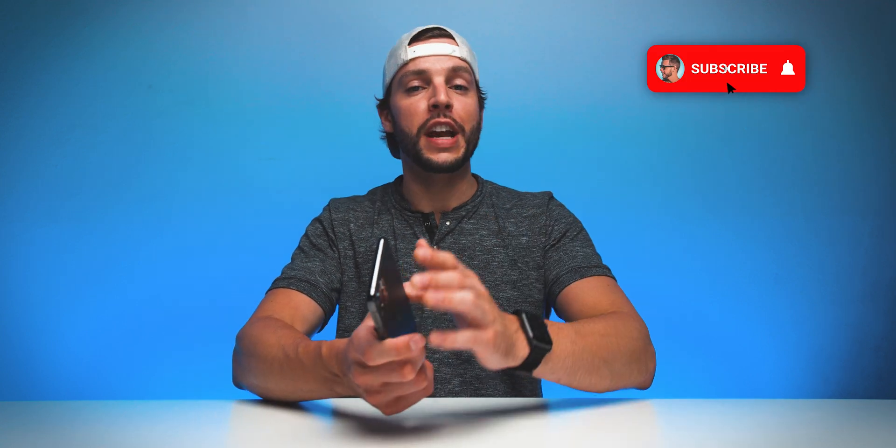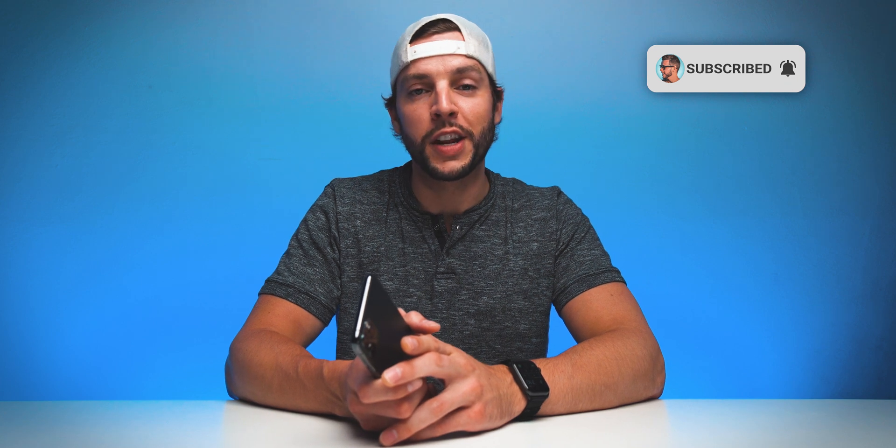What's up YouTube, it's your boy BMac. If this is your first time here, welcome, thanks for stopping by. Make sure you hit that subscribe button with all notifications turned on so that you never miss another video on this channel. And if you've been here before or if you're already subscribed, welcome back.